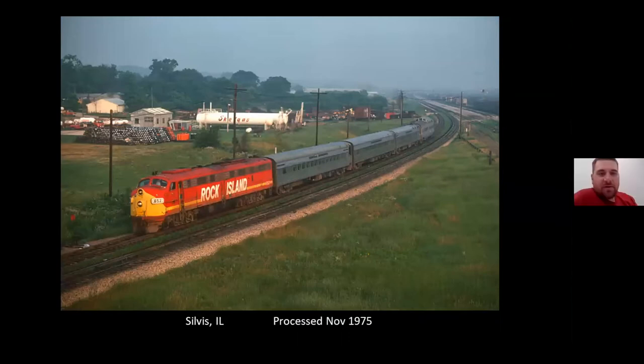Another day, another Quad City Rocket passing Silvis from the highway overpass. Those LP tanks are still there today, so it's kind of fun to match up shots from today to do a then-and-now.